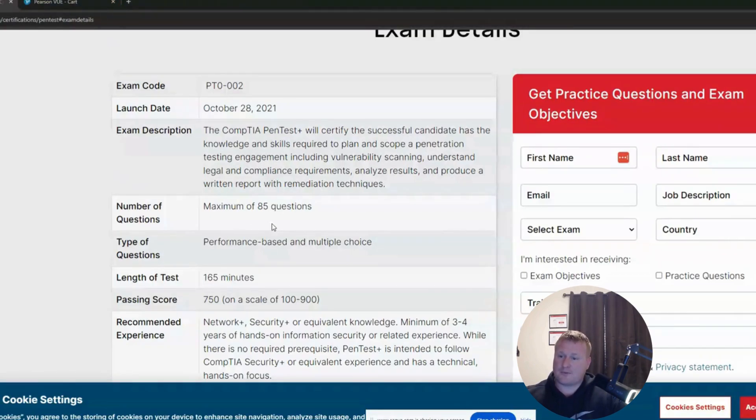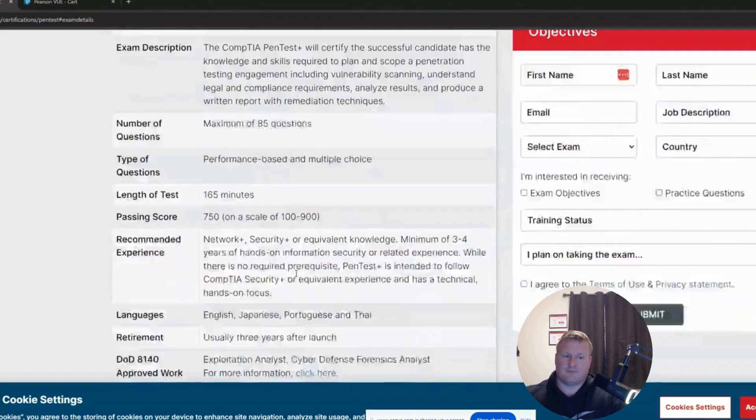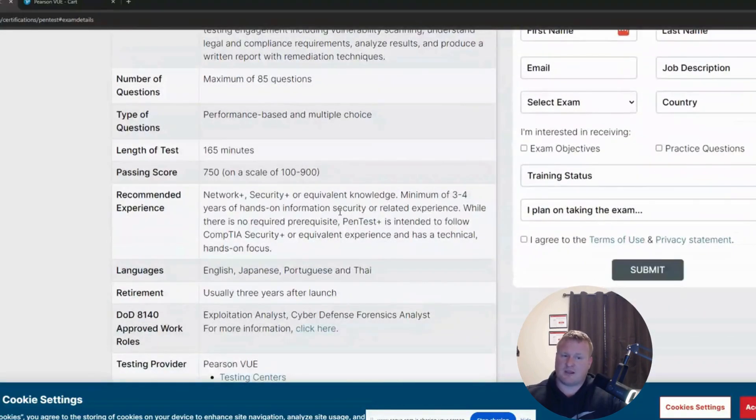So what should you be prepping for? What should you expect? It's an 85-question test that usually runs about $165. The beta exam is going to be running about 235 minutes, so you're looking at around four hours. I don't know if that's exactly how long it'll be or if that's just how long they're blocking off for the test. You're looking to have at least three to four years of hands-on experience in information security. They predominantly recommend having Network Plus and Security Plus as a previous equivalent knowledge background.